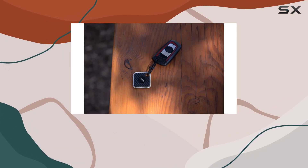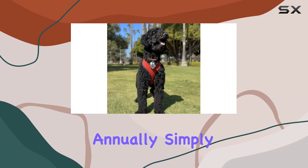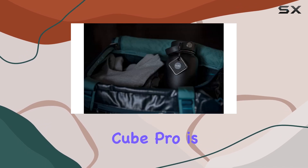The Cube Pro comes with a replaceable battery that lasts for a year, and an extra battery is included, so you don't have to worry about purchasing a new tracker annually. Simply replace the battery yourself and you're good to go.